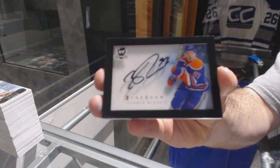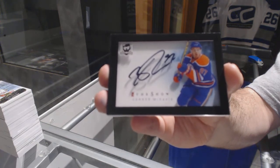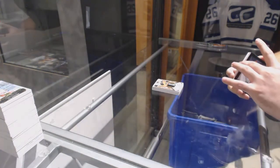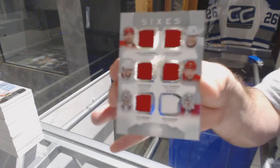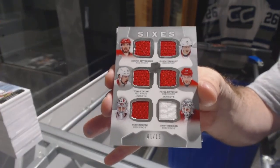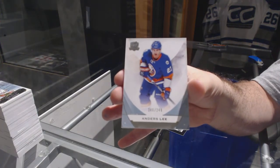They're not numbered but they're stated print runs by odds — that is beautiful. For the Red Wings, we have a sixes — 30 out of 15 — of Zetterberg, Nyquist, Tatar, Datsyuk, Howard and Mrazic. Congratulations on Edmonton — nice to get a hard-signed Connor again. And we've got for the Islanders, 249 — Anders Lee.